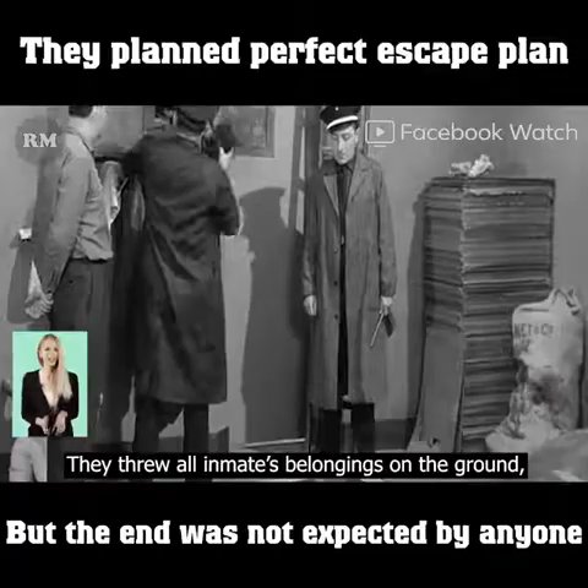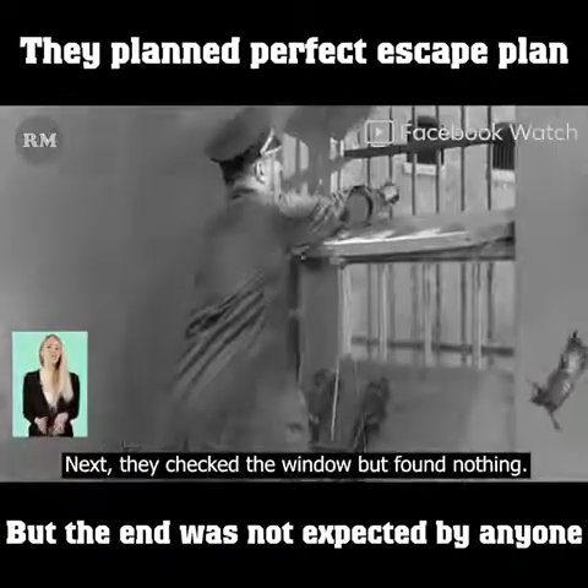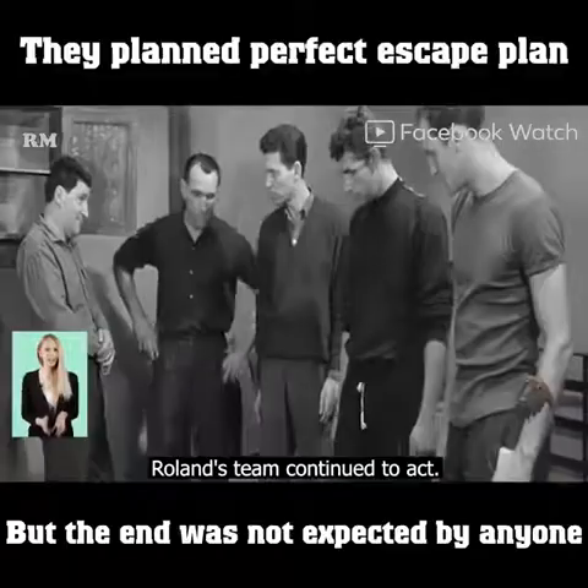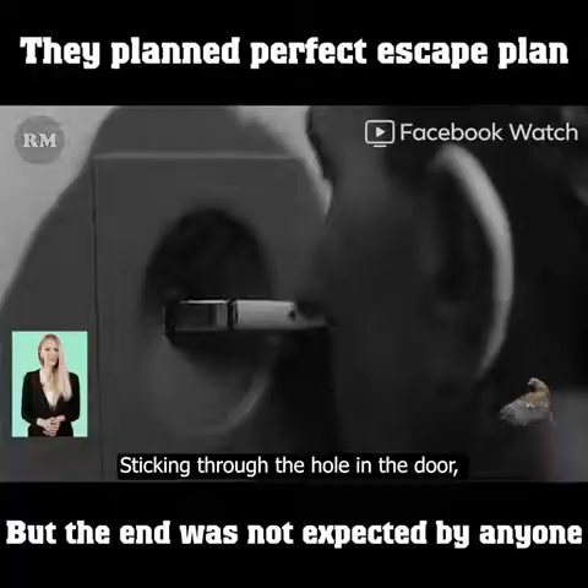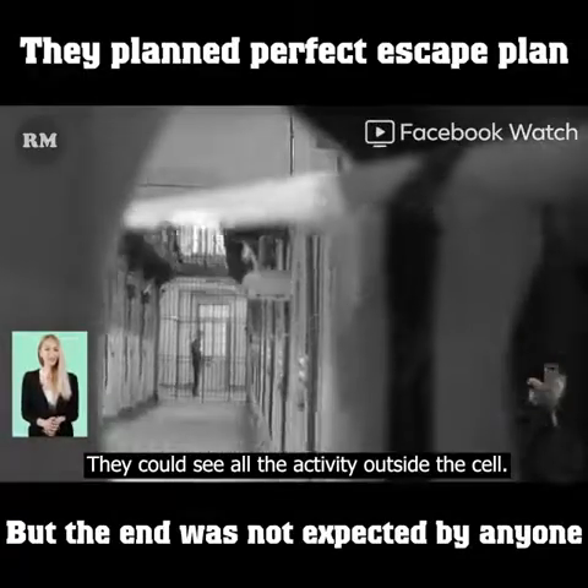The guards threw all the inmates' belongings on the ground and turned the bed over. They checked the window but found nothing. Roland's team continued to act. He tied the mirror piece to a brush, sticking it through the hole in the door so they could see all the activity outside the cell.